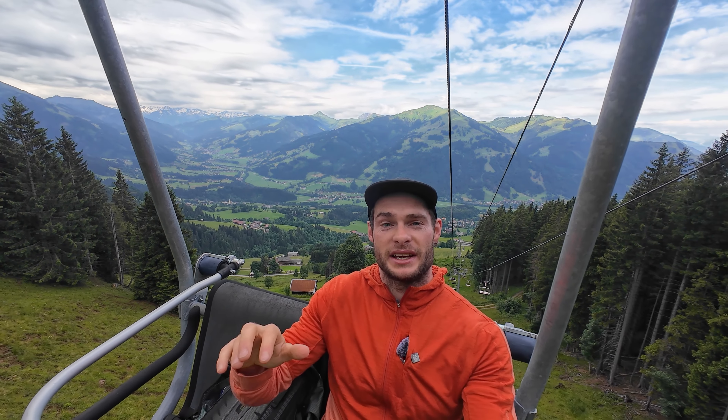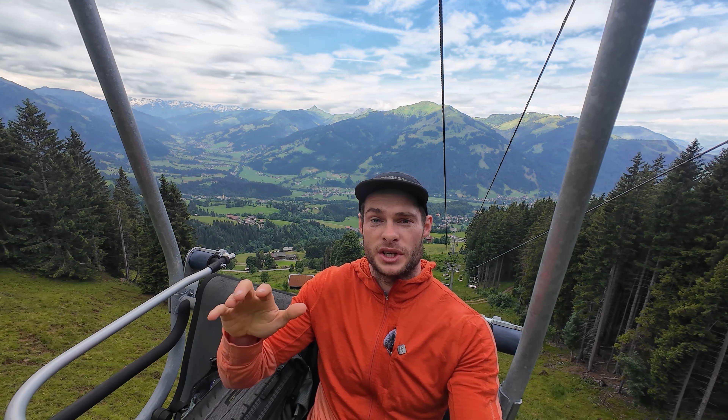I have a four-course culinary dining experience up on the mountain tomorrow. So let's head to bed and I'll see you tomorrow.